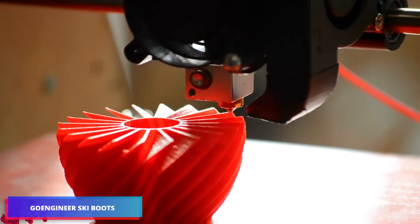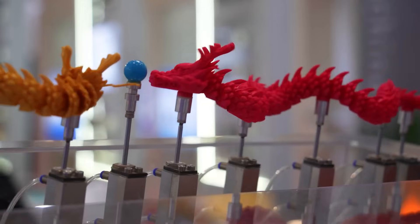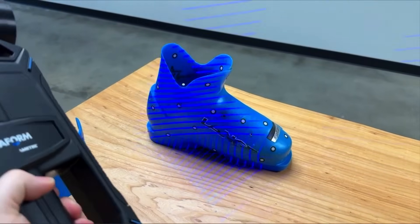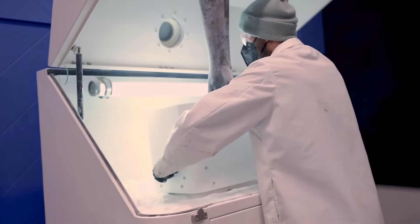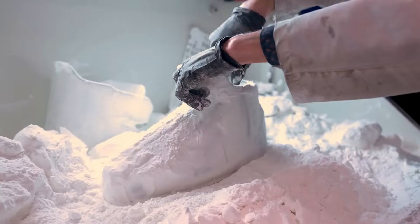While most associate 3D printing with creating decorative items and trinkets, modern advancements in materials and equipment enable the production of durable ski boots, as shown here. The SAF powder coating process is what makes them remarkably strong.